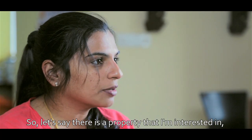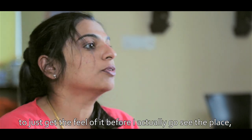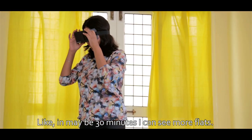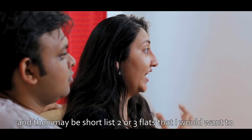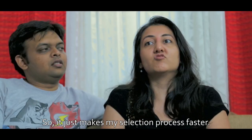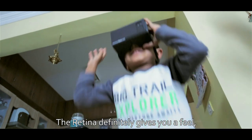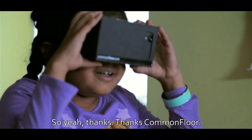If there's a property I'm interested in and I have an option to see it virtually, I just get the feel of it before I actually go see the place — I definitely do that first. In maybe 30 minutes I can actually see more flats, choose, and then shortlist two or three that I would really want to physically visit. It just makes my selection process faster. Retina definitely gives you a feel for those kind of aspects.